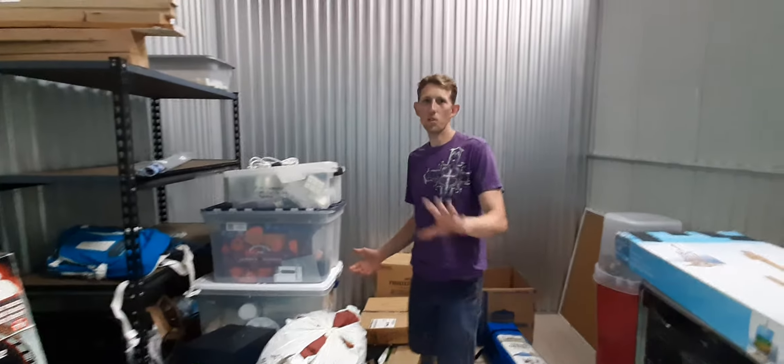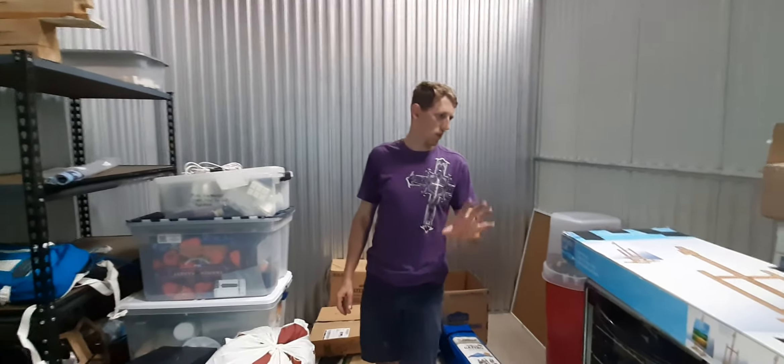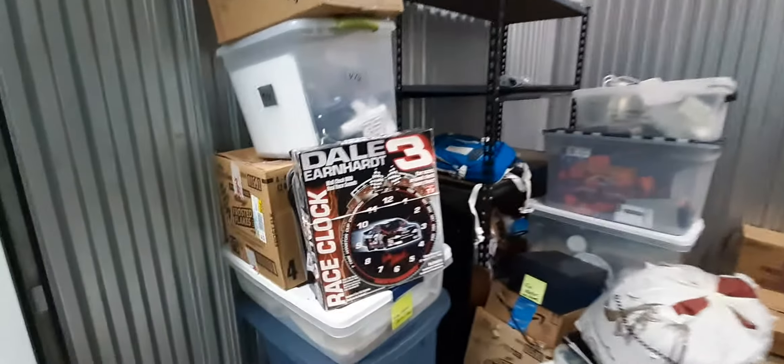We bought another storage unit. We don't show all our units, but we're gonna show you just a few things in here. We're not gonna go too deep.